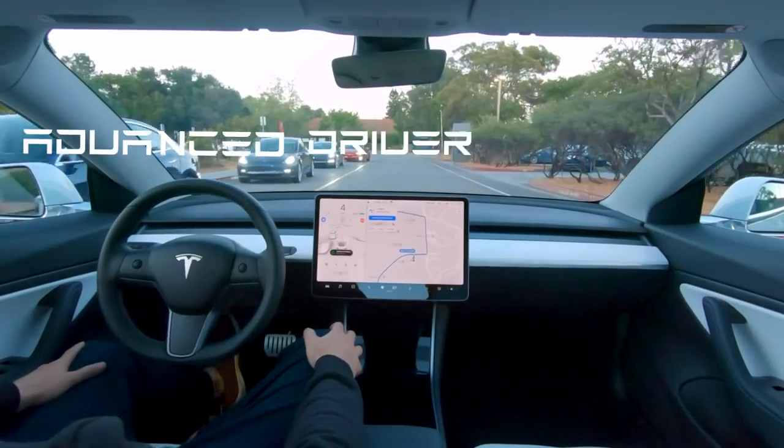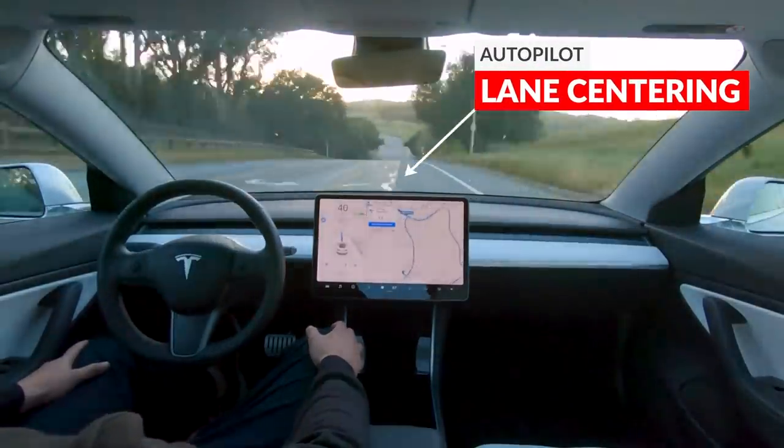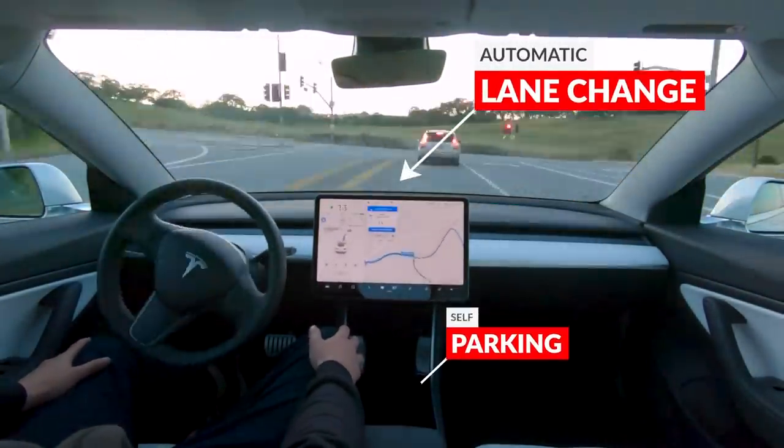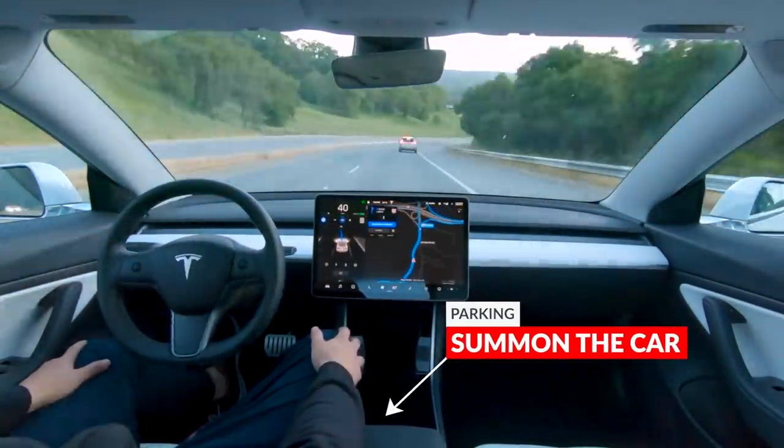Autopilot is a suite of advanced driver assistance features offered by Tesla that include lane centering, traffic-aware cruise control, self-parking, automatic lane changes, semi-autonomous navigation, and the ability to summon the car from a parking lot.